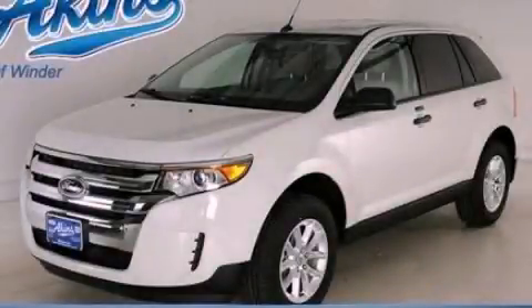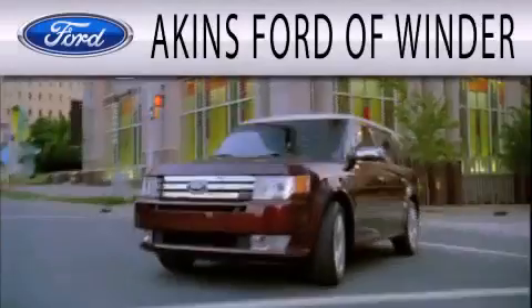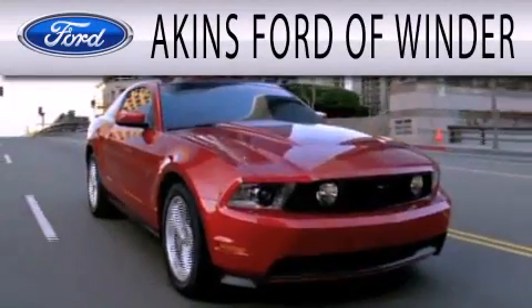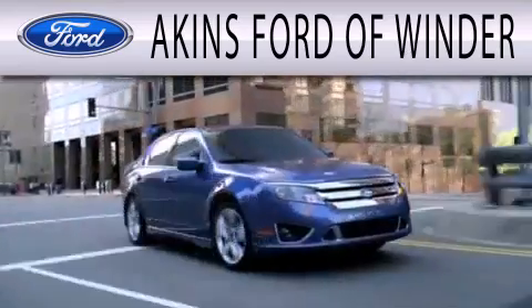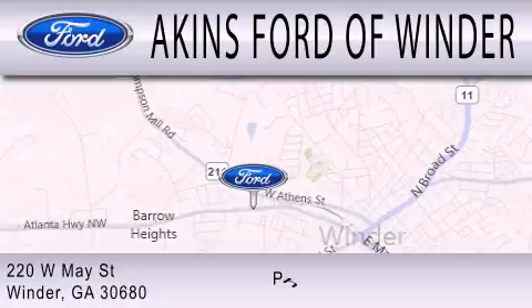Contact us today to arrange your test drive. Aikens Ford of Winder is dedicated to doing everything possible to ensure that the experience you have selecting your next vehicle is as pleasant as possible. We're located at 220 West May Street in Winder.